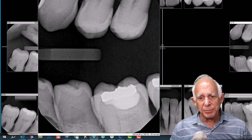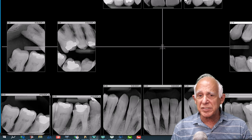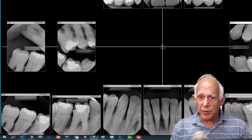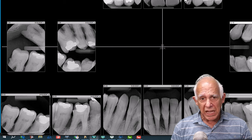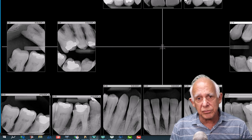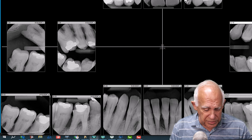The treatment plan starts with number one: the patient is on Eliquis, and the question is what do we do about Eliquis — and the answer is we do nothing. We keep all of our patients on anticoagulants. There are a number of topical agents we can use if we need to, but in a non-surgical case we're not worried about that. Even with the extractions, we have topical agents to achieve hemostasis. There's almost no time that we'll take patients off anticoagulants anymore.